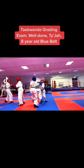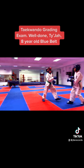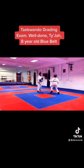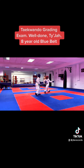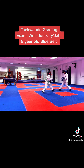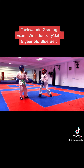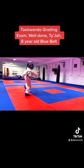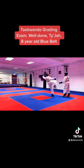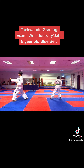Taekwondo grading exam. Well done, Taija, 8-year-old blue belt. Come on, come on, Taija.